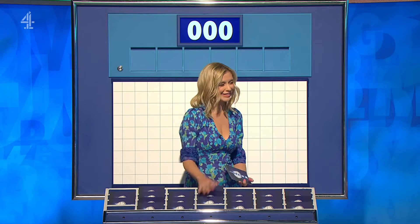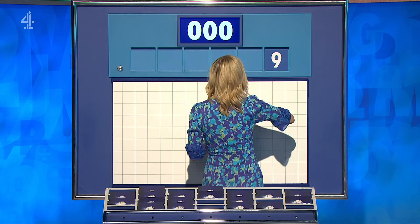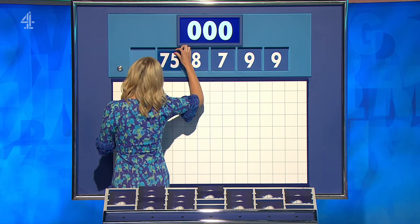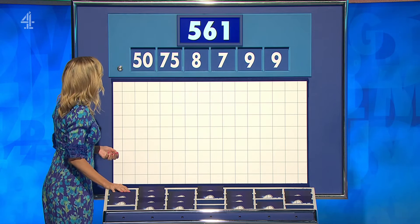Under orders from your son, two large and four little ones. Coming up, first one of the day. Small numbers are nine, nine, seven and eight, and the large two, 75 and 50. And the target to reach 561.